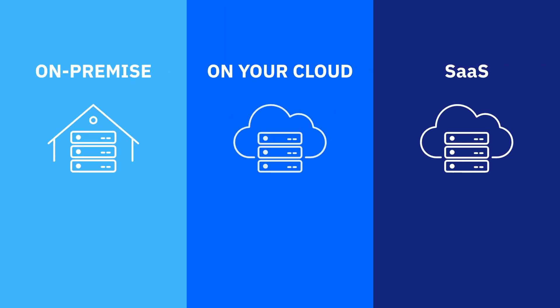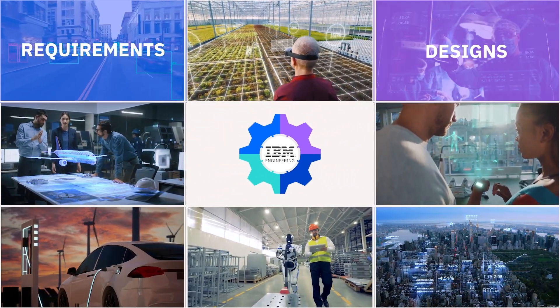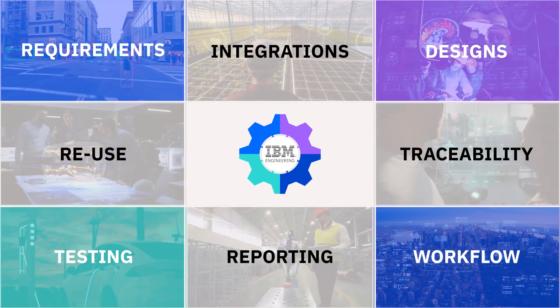Best of all, you can host it on your premise, on your cloud, or let us host it for you. IBM engineering meets you wherever you are in your development journey, making the complicated simple and reusable.